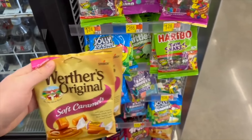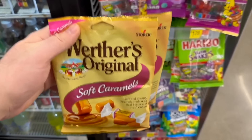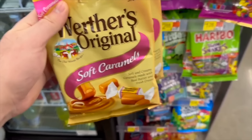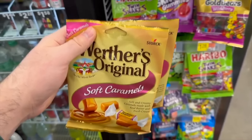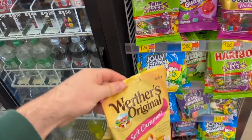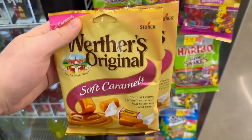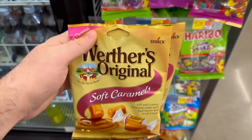Next deal: look for the Airheads Sour Mini Bars in the section near the registers where they have little bags of candy like Haribo and Werther's. These are $1.42. We have $1.42 back when you purchase two of these on Ibotta, making it $1.42 for both or 71 cents each. So look for those Airheads Sours at the registers.